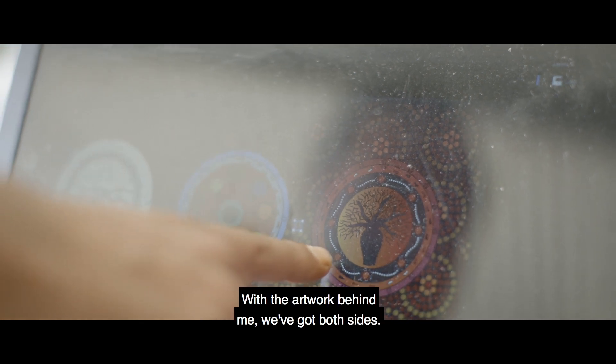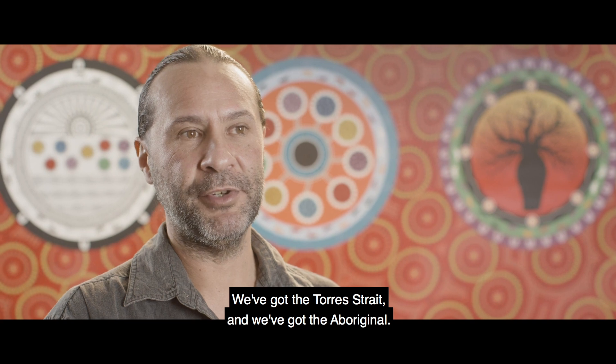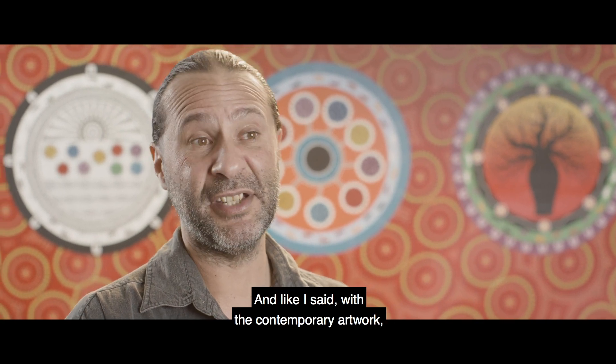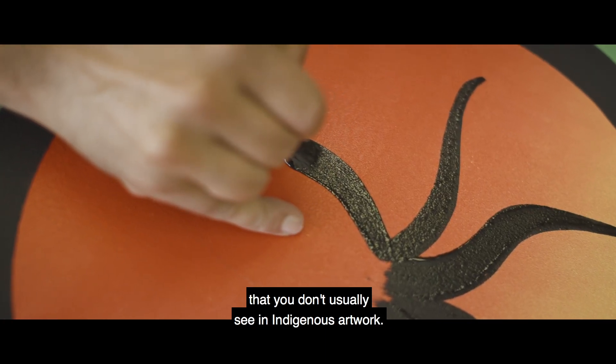With the artwork behind me we've got both sides — we've got the Torres Strait and we've got the Aboriginal — and with the contemporary artwork I've introduced a lot of contemporary colours that you don't usually see in Indigenous artwork.